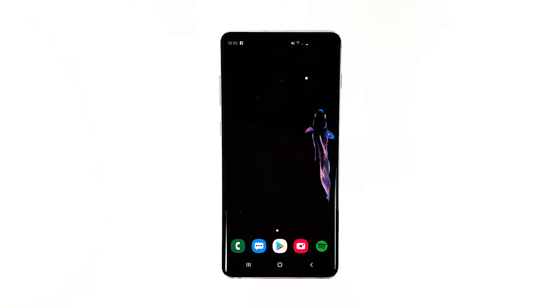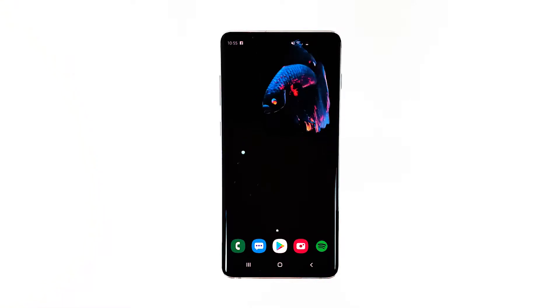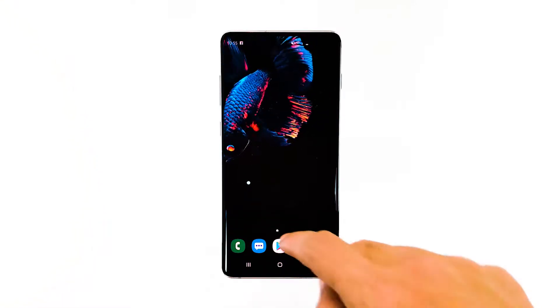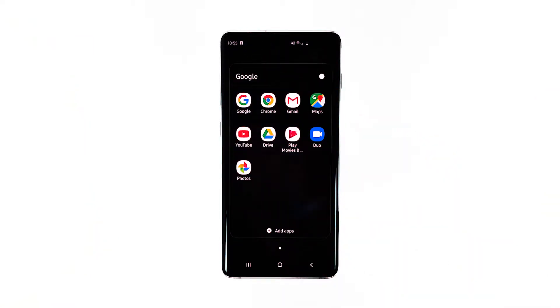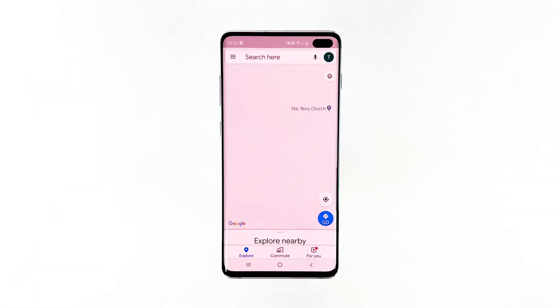The Google Maps keeps stopping error that shows up on the screen of some Samsung Galaxy S10 Plus owners literally means that the app has crashed for some reason. It may stop working when you open it directly or when other apps that use its services are opened. Fitness apps often use some services of Google Maps and they could also be the culprit.